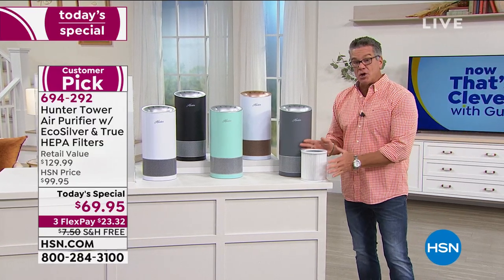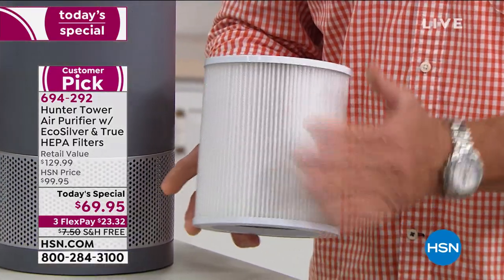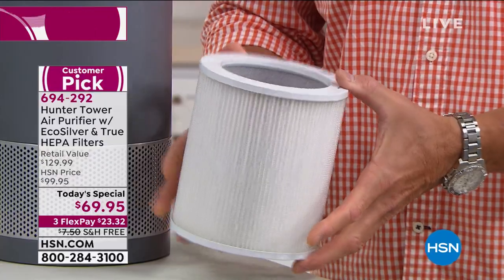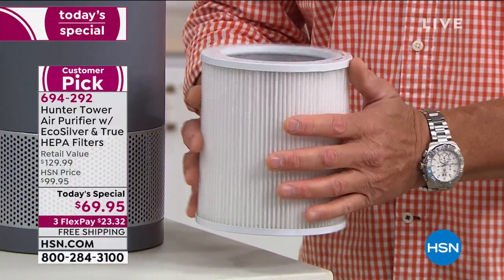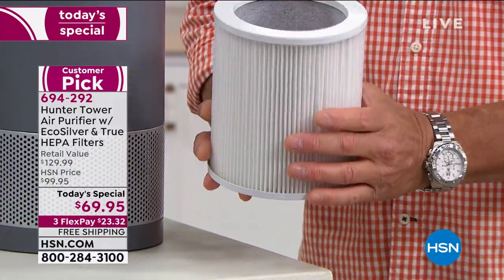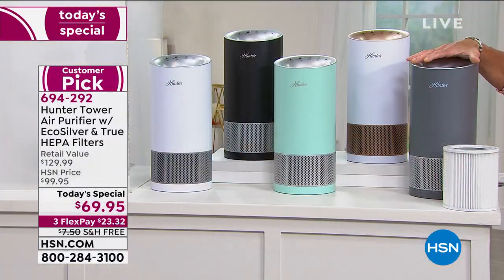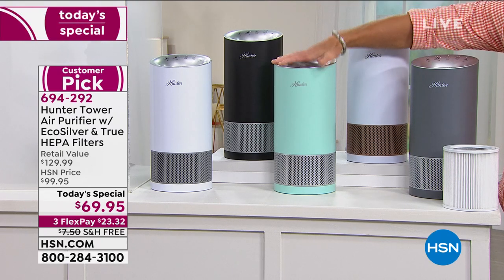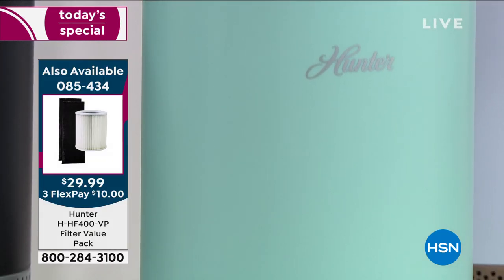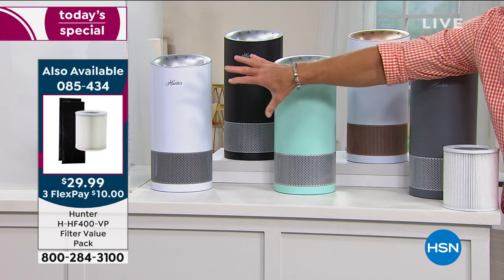Let me show you the filter — this is the cylindrical filtration system. It'll last you about a year; you can vacuum it out to get more use from it. We do have extra filters available if you want backups. Now for colors: this is gray silver, this is white and rose gold — a very popular one — this is aqua silver because it's got aqua and silver in it, there's black, and then white with silver.